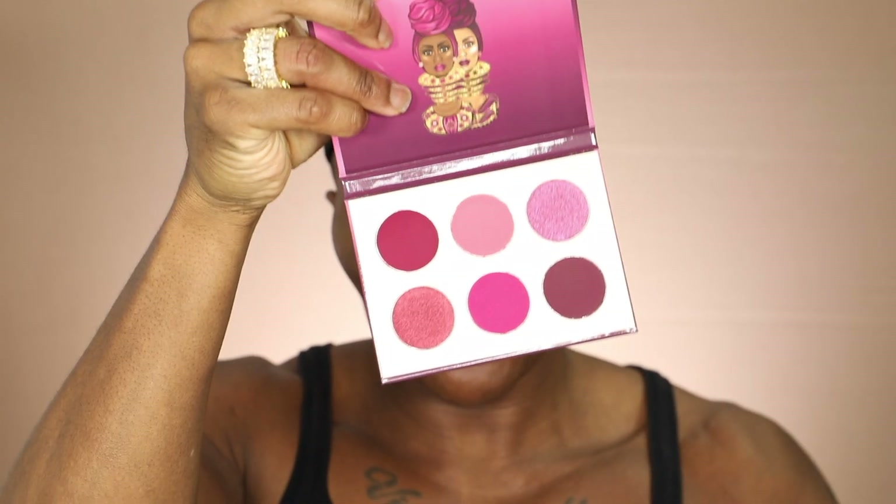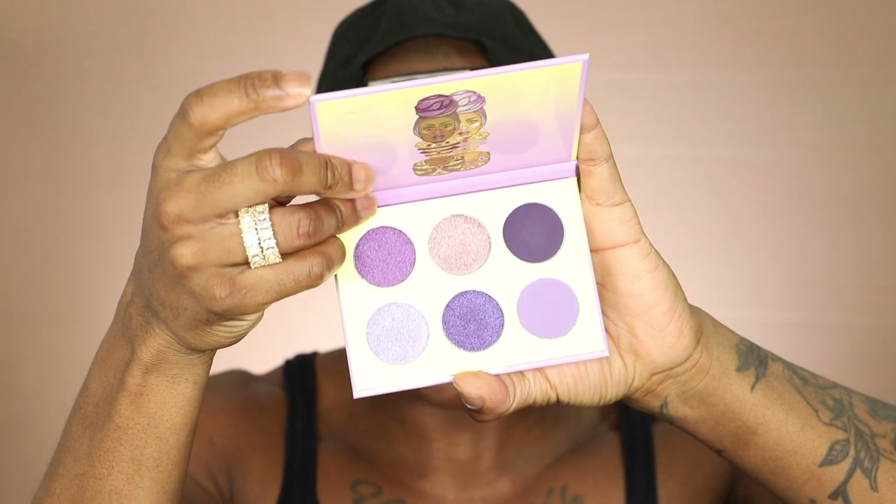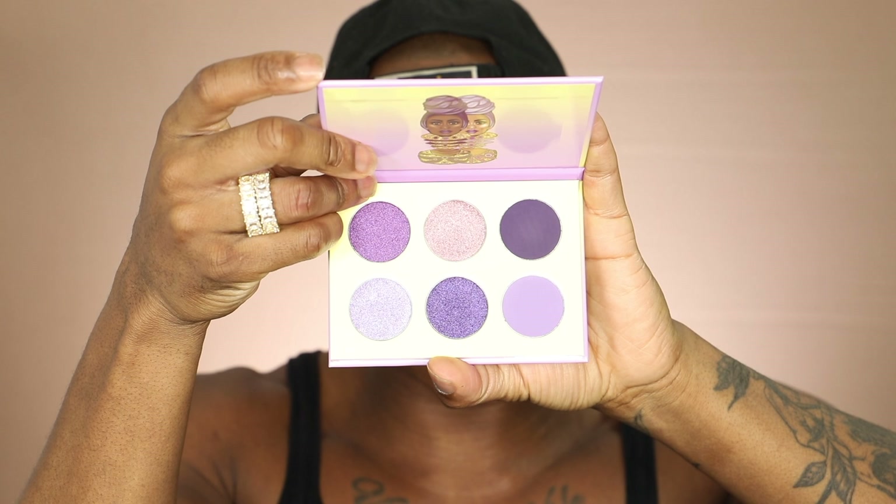She's brought out four and we have the Berries by Juvia's, which looks super gorgeous. The next one we have is the Violets by Juvia's, which is also super gorgeous. This is like one of my favorites — you guys know I love purple so much.